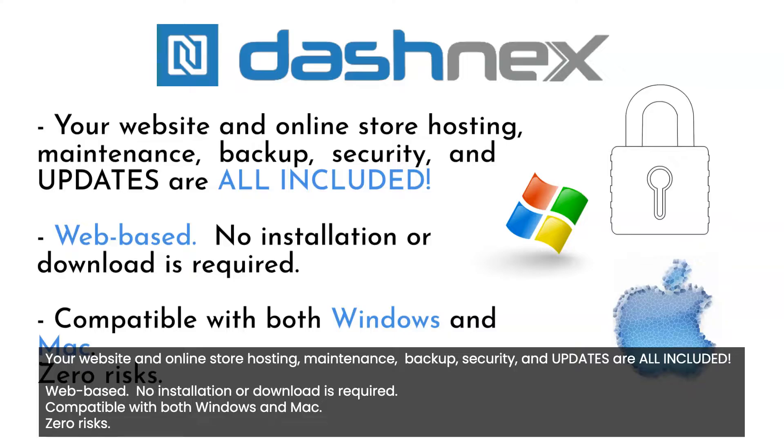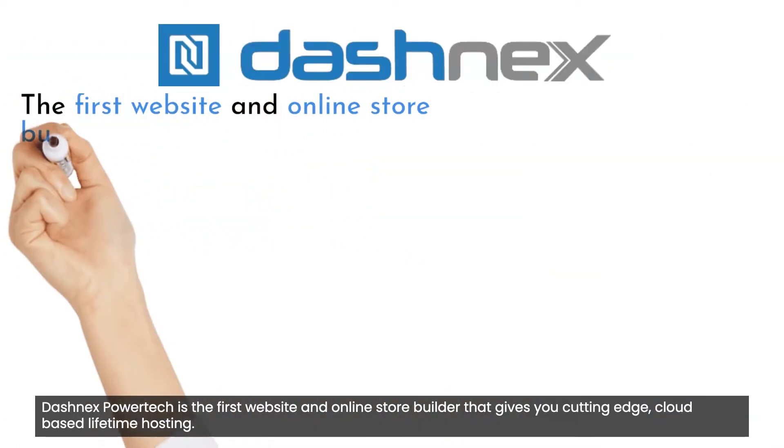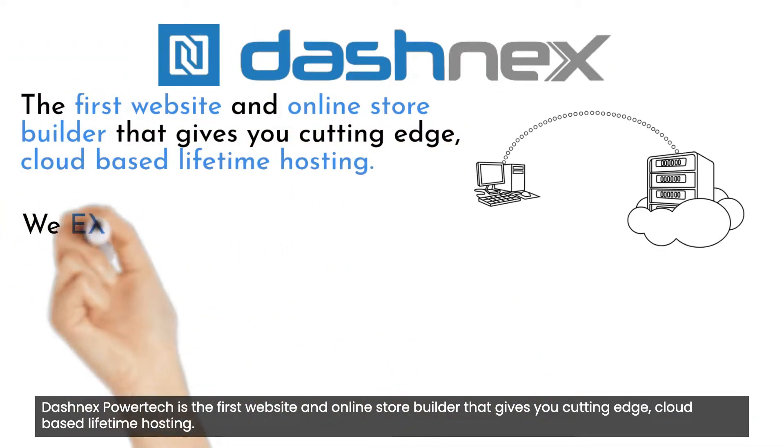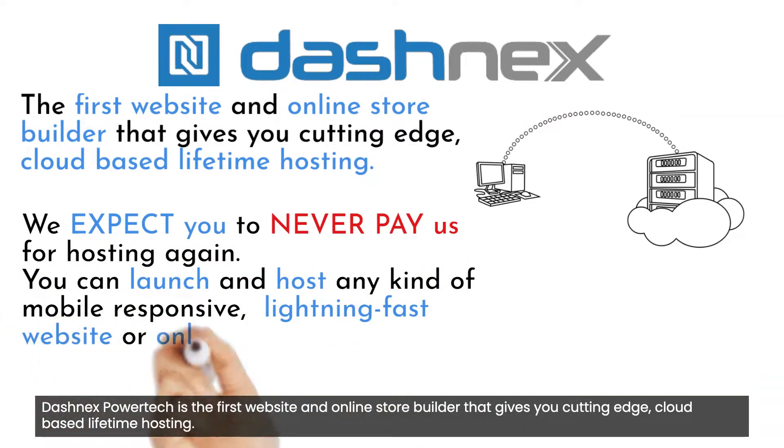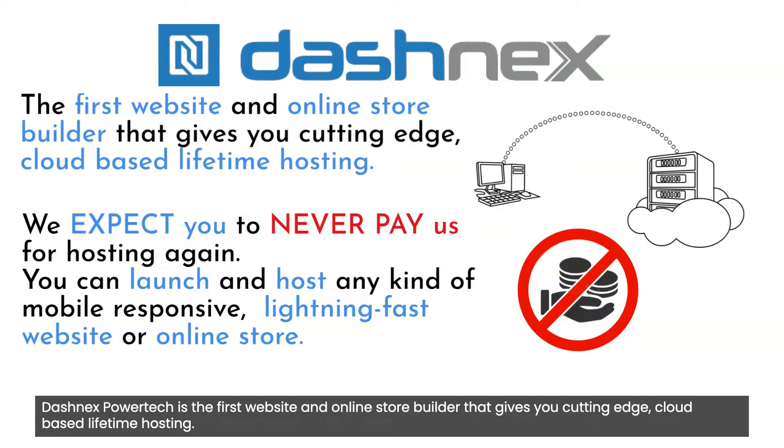Zero risks. Dashnex PowerTech is the first website and online store builder that gives you cutting-edge, cloud-based lifetime hosting. We expect you to never pay us for hosting again. With Dashnex PowerTech, you can launch and host any kind of mobile-responsive, lightning-fast website or online store.